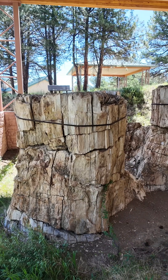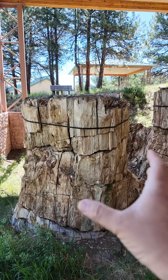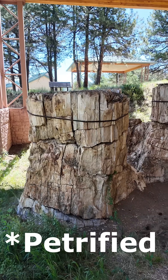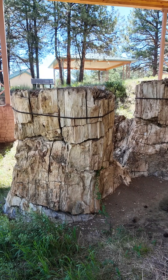Hey everybody, this is Garrett with Earth in Time. And for this short, I'm actually at Florissant National Monument. And what I'm looking at are the bases or stumps of giant redwood trees that were preserved by a volcanic flow from a mountain here in central Colorado 34 million years ago.